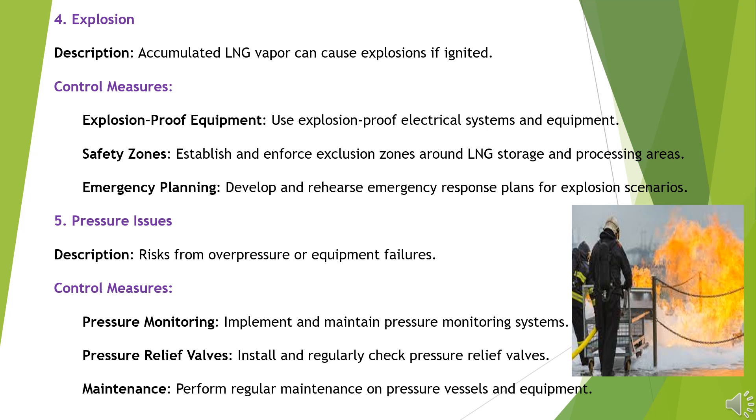Hazard 5: Pressure Issues. Risks from overpressure or equipment failures. Control Measures: Implement and maintain pressure monitoring systems. Install and regularly check pressure relief valves. Perform regular maintenance on pressure vessels and equipment.